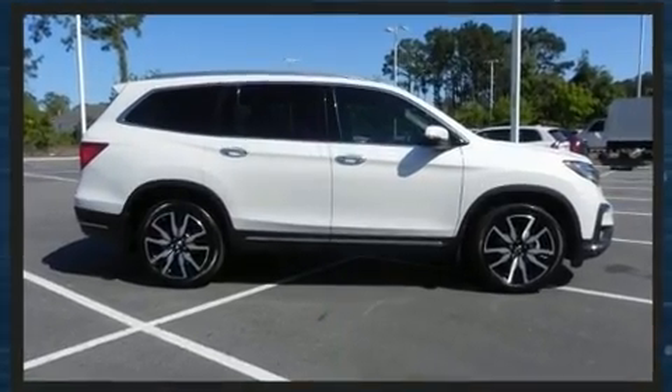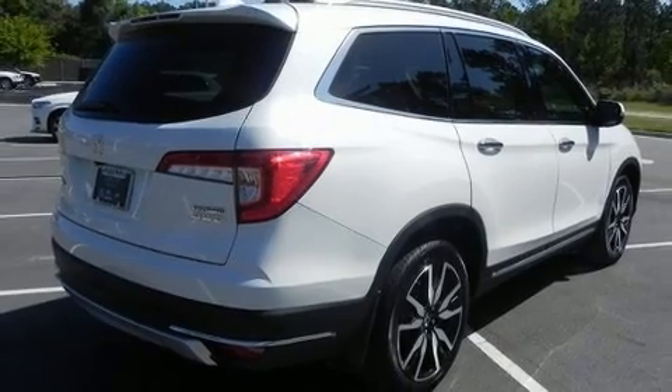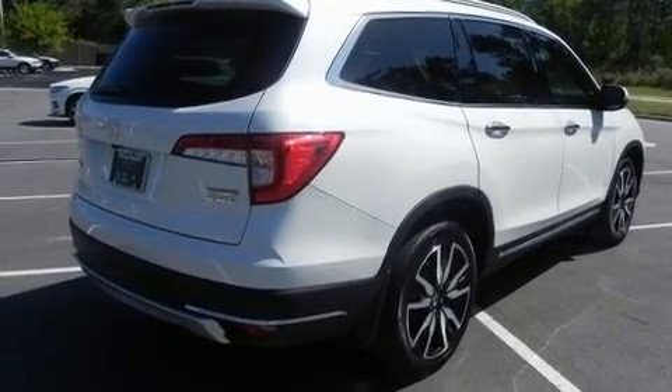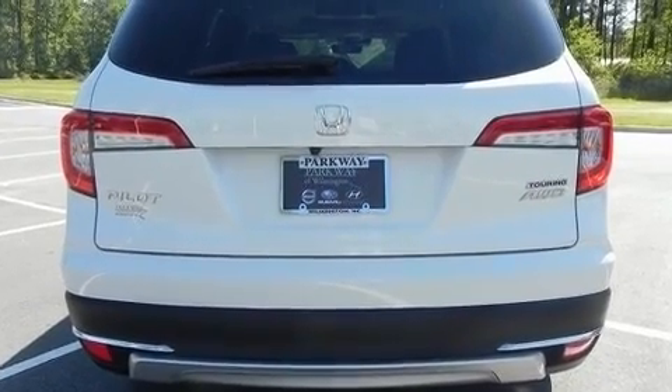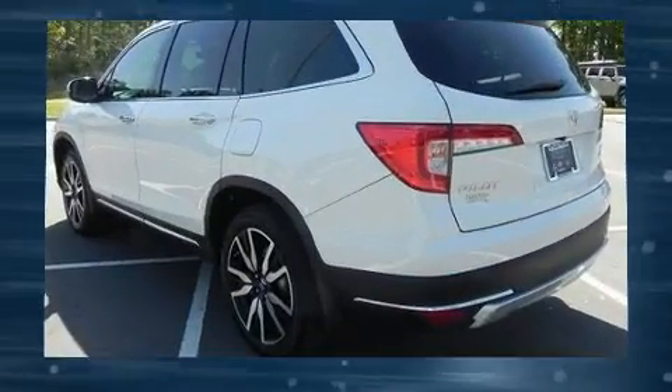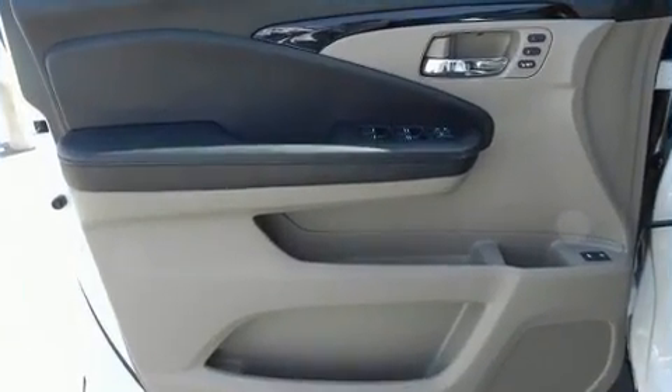Features including a power seat, front fog lights, cruise control, automatic climate control, and leather upholstery prove that economical transportation does not need to be sparsely equipped. Backseat passengers will appreciate the rear audio controls, allowing them to make easy adjustments to the stereo system.